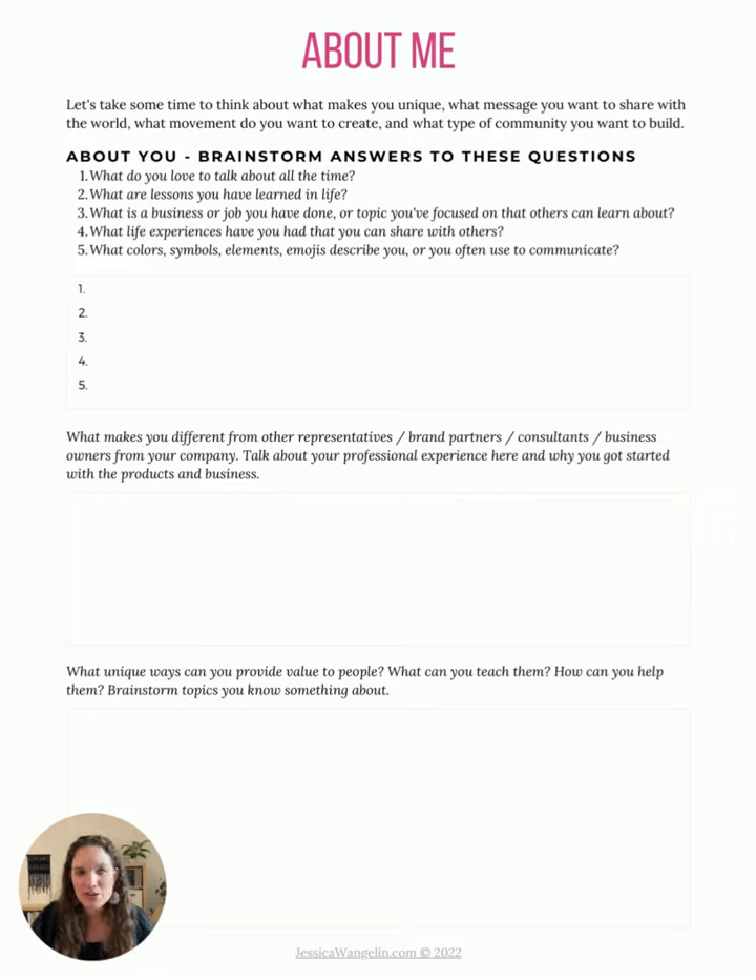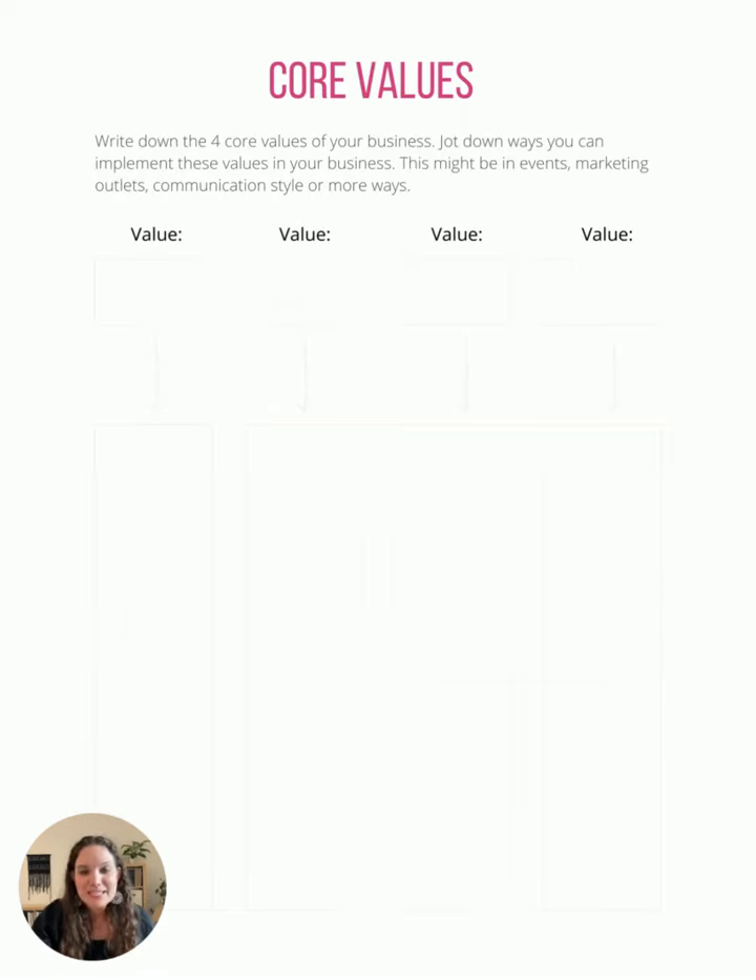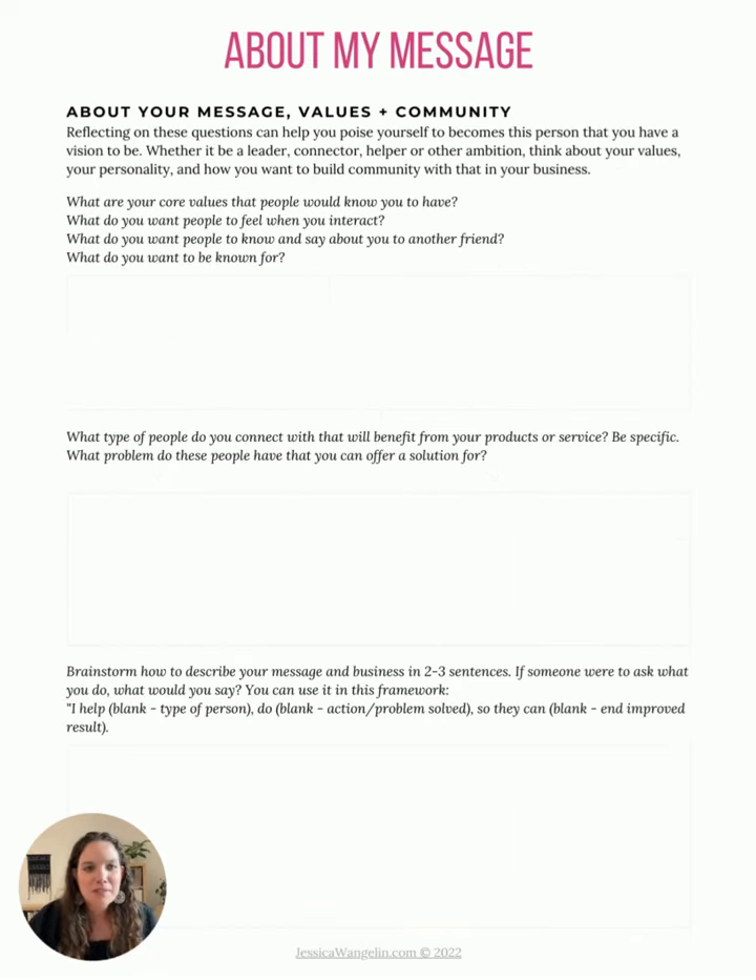What are the answers to questions about yourself? What do you like to talk about in your life? What are you known for? What do people come ask you about? You can identify some core values — things like authenticity, integrity, family values — and then think about how those might be used in events you do, products you offer, or the type of medium you use. You can also do your 'I help' statement: 'I help blank people do this blank so they can blank.' There's a space to brainstorm those and put in some power words and adjectives.